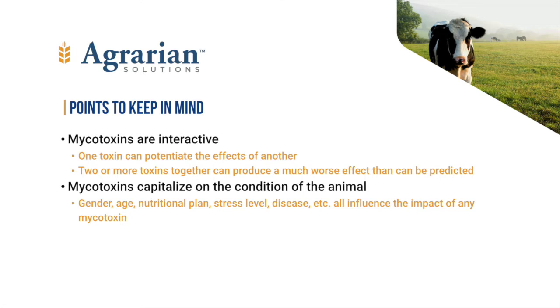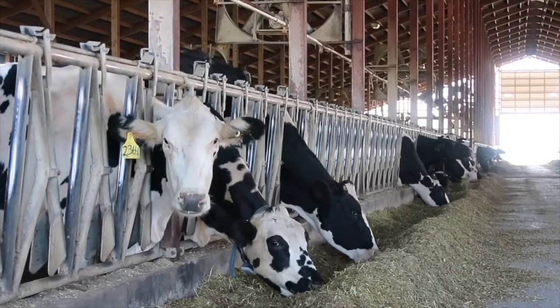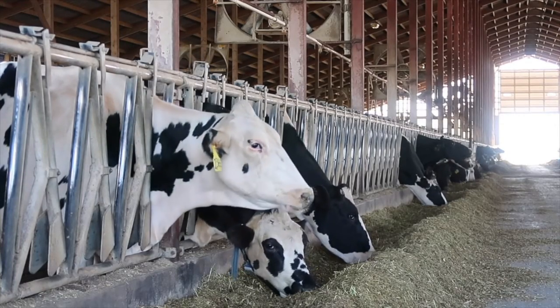The response of an animal to any given mycotoxin is dependent on breed, age, gender, current physical condition, stress level, sickness, and so forth. While one cow may tolerate or even thrive at a particular mycotoxin level, her neighbor at the feed bunk may stop milk production, quit showing heats, or even die.